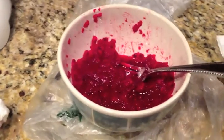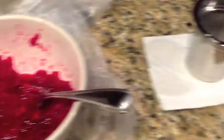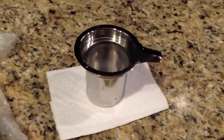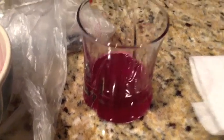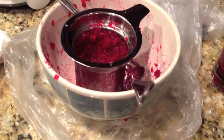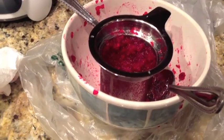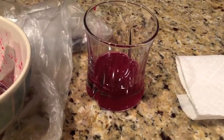I have mashed the prickly pear to a pulp and I have kind of a strainer here, so I'll see how much juice I can get out of this. There are two prickly pears and that's all the juice I could yield. What you really need is a blender or Vitamix to pulverize those seeds. I'm going to add just a little bit of water and drink that up.